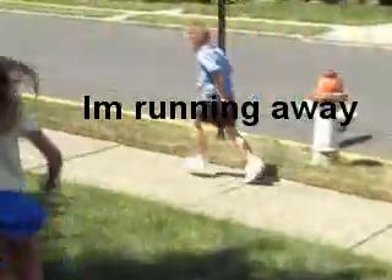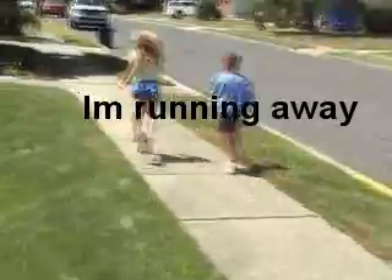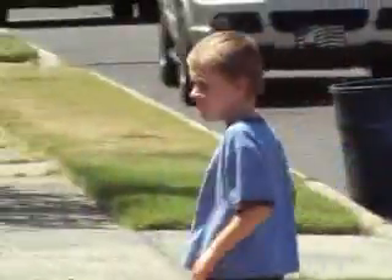Jake announces he's running, then that he's running faster, as they continue their walk around the block.